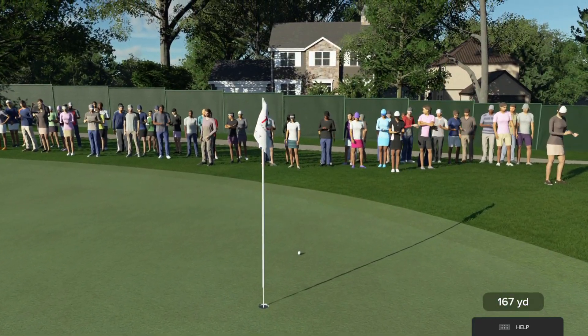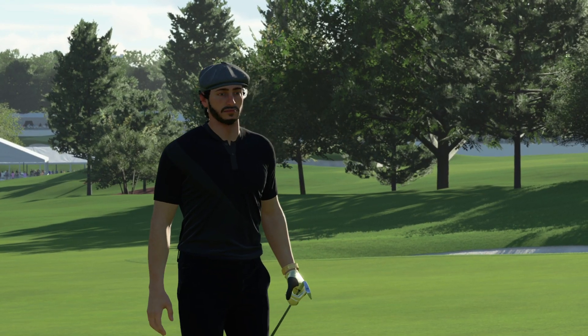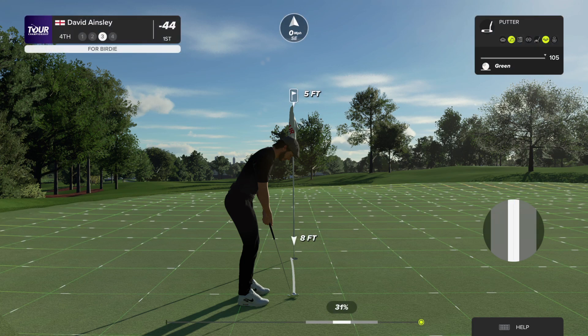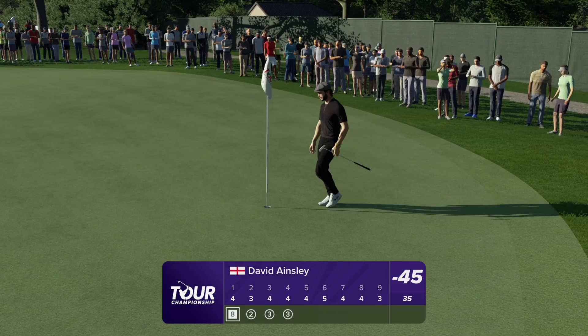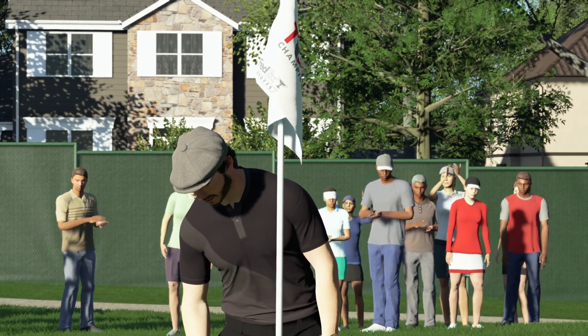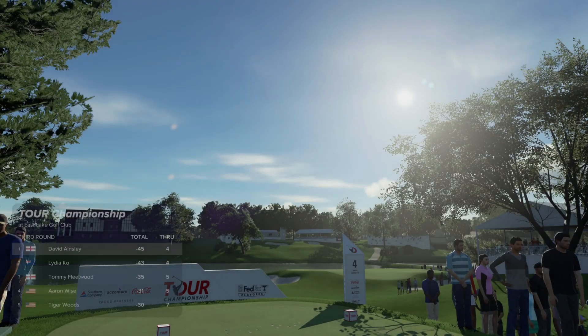Oh my — that thing was like a tracer bullet, right down the pipe. Well, that's well played and a great birdie opportunity coming up here at the fourth. Full of confidence with their putter — gotta like their chances. That's inside the range. Leading by a couple after that hole.